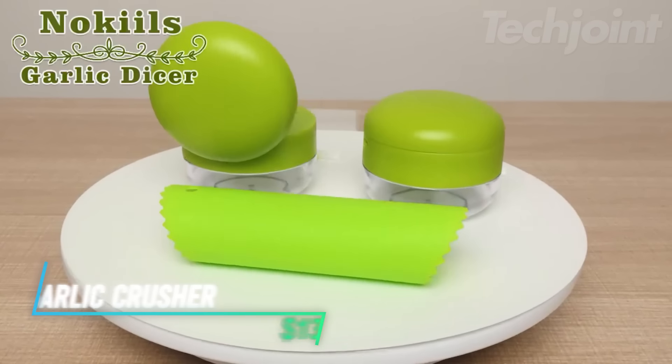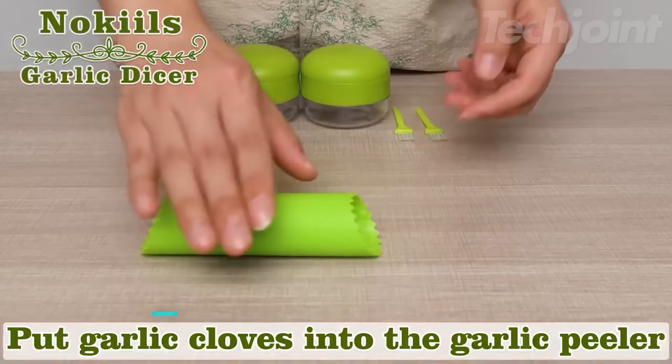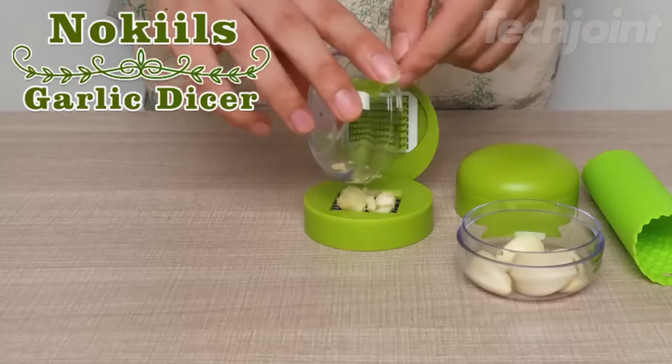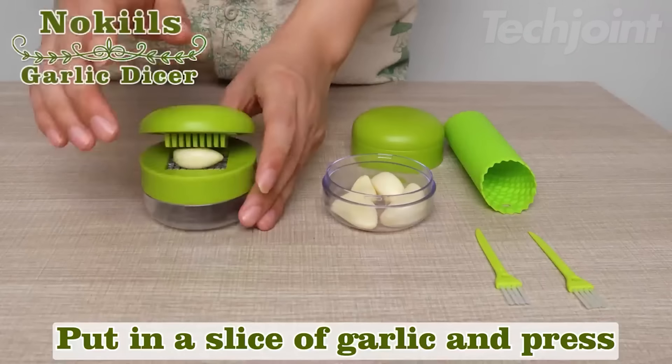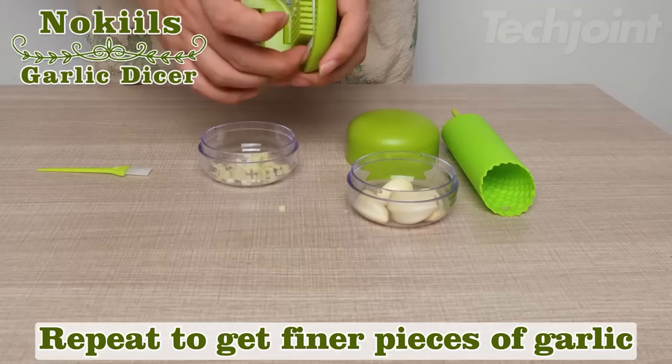This is a garlic crusher set that makes preparing garlic quick and easy. It comes with two garlic presses, a peeler, and two cleaning brushes, allowing you to remove the skin and crush garlic effortlessly. The design ensures that crushed garlic falls directly into a collection bowl, streamlining your cooking process.